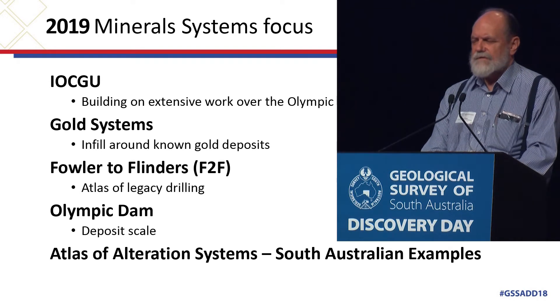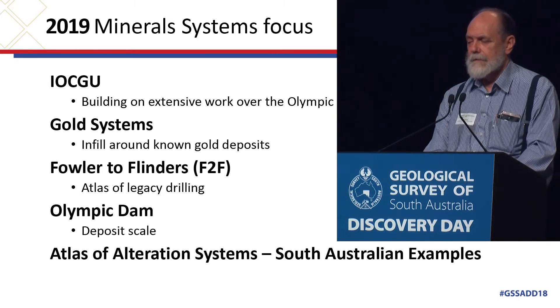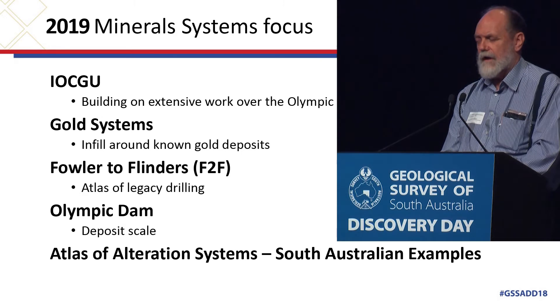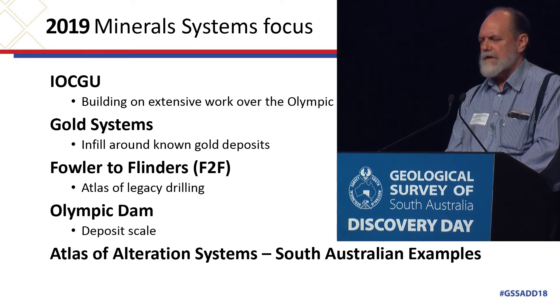The GSSA is doing the Flinders to Fowler project, one of the fairways they've been discussing, and we will be scanning as many of those holes as we can through 2019. The Olympic Dam work is ongoing — we're only about 6,000 metres into a 40,000 metre program, so we've got a long way to go. And one thing that's been asked for quite a lot is an Atlas of Alteration Systems: developing program explanations and reports about particular deposits and how HyLogging and spectral geology can assist in identifying particular deposits in South Australia. Thank you very much.